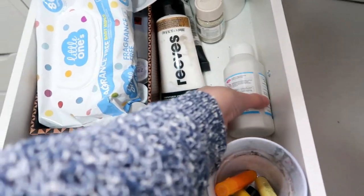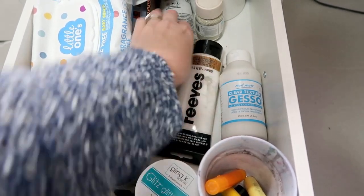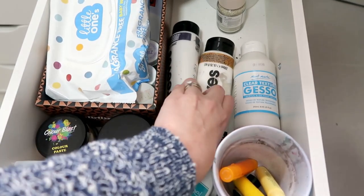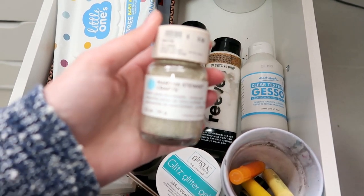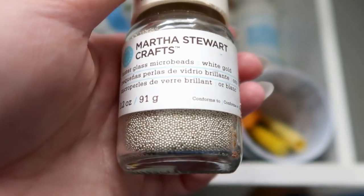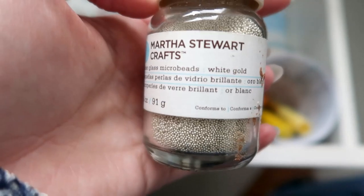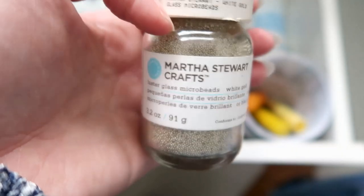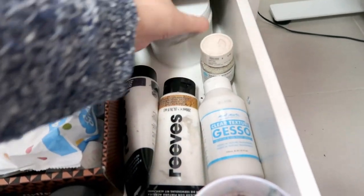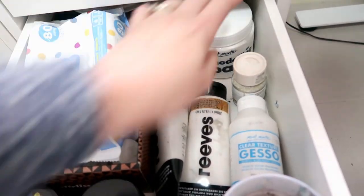Then my mediums — I have some clear gesso, some texture gel, my rough texture gel, my iridescent medium. Does anyone remember Martha Stewart microbeads? These little glass microbeads are so pretty. I don't think I've ever used them, the container is completely full, but they don't go bad so it's fine — I should try and use them. I've had these for so long. And then in the back there I have my modelling paste, another big thing of gesso, and I think that's my glass bead gel. So all my mediums.